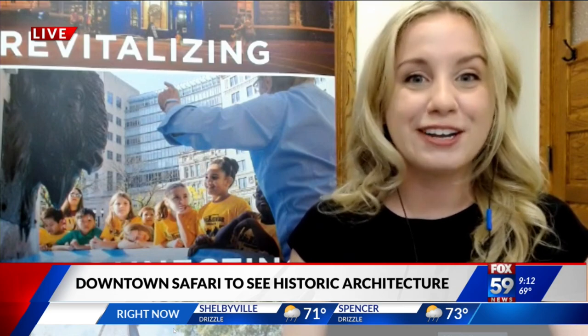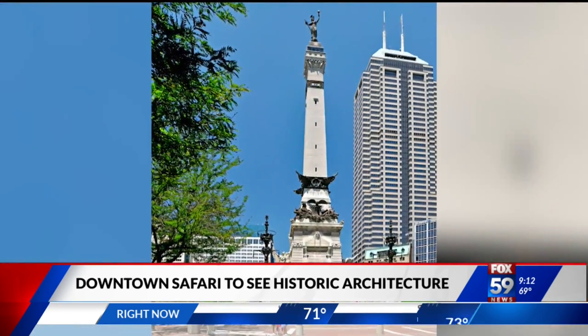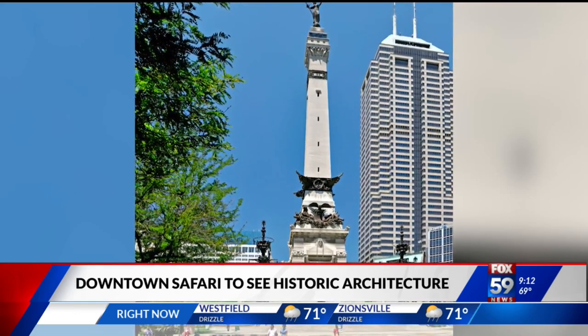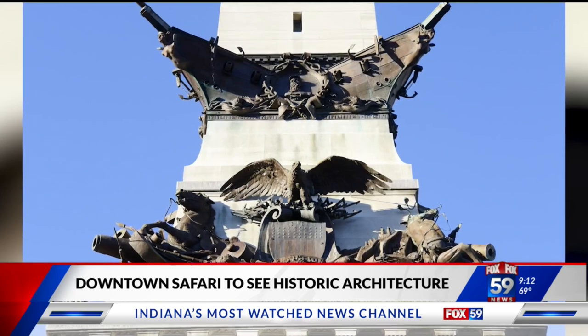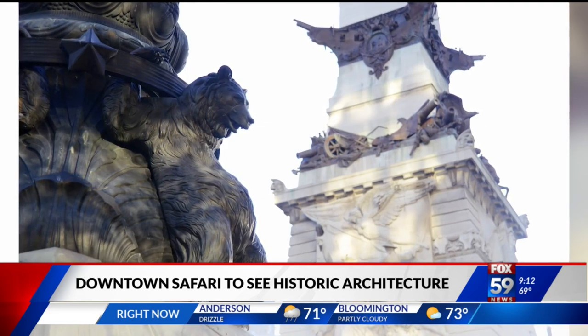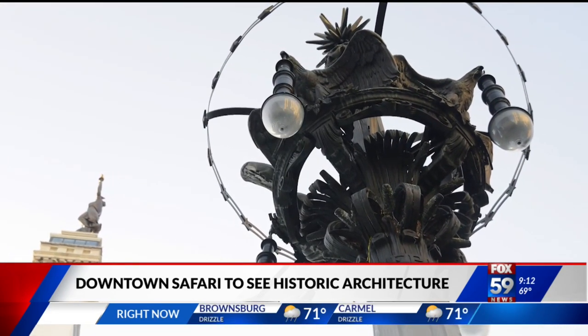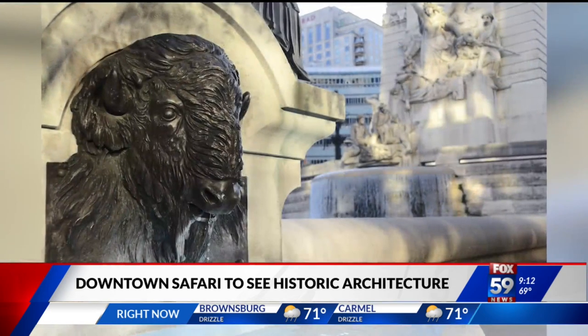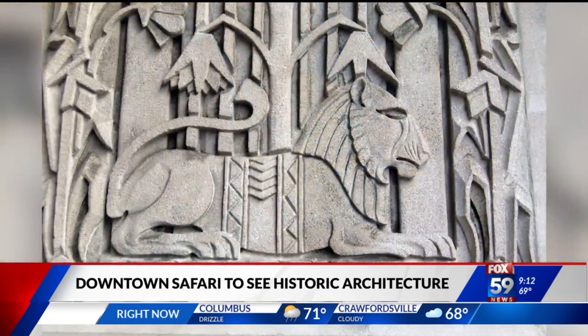That's fantastic. What do you get to see on the tour and how long is it? So it is a 45-minute journey experience. Some of the animals that you get to see along the way include horses, panthers, and bears — my favorite is the frog — and there's lots of others as well. We have engaging, interactive, and playful activities along the way, and we start in University Park and end there too.